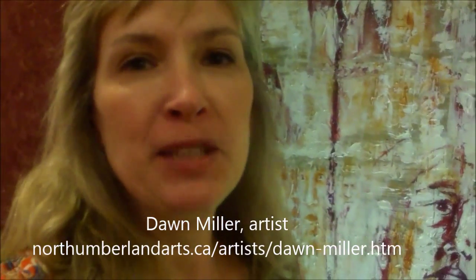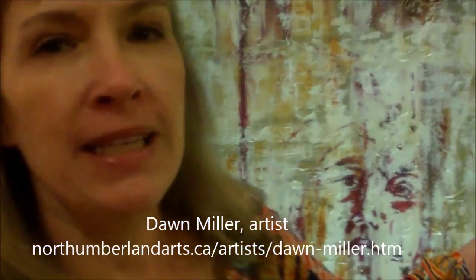Hi, I'm Dawn and this is my first time showing at Rainbow Gallery. I have some of my paintings here.